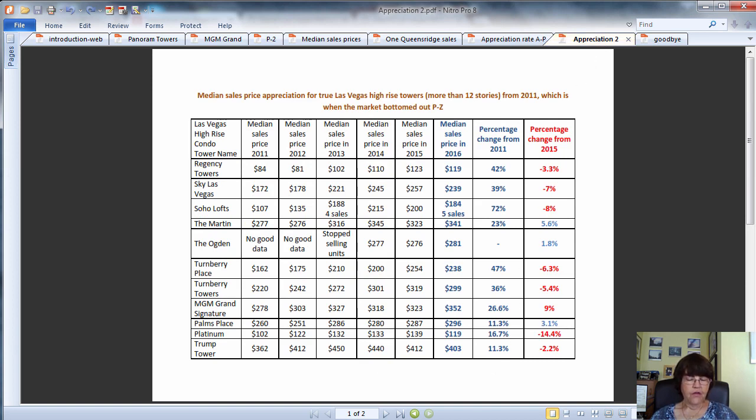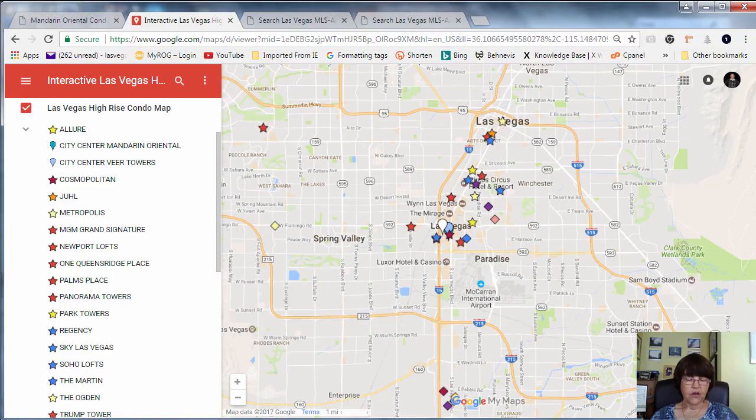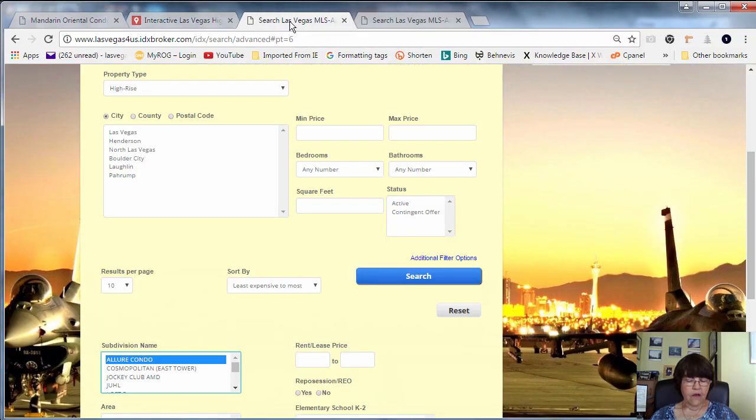Please find the link for the map and market reports in the sidebar. If you are looking for updated Las Vegas high-rise condos for sale or rent listings, we have the most comprehensive and frequently updated MLS for you, with an MLS search link for both for-sale and rental listings on each tower's page.